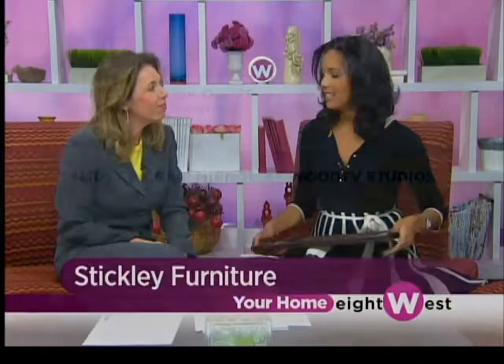This could be your first piece of Stickley furniture. If you can't bring in your pieces for the Stickley Road Show, take a photo and they can appraise them through the photo as well. If you want to win the Stickley furniture mirror, you have to enter at our website, woodtv.com — click on the contest section. The contest is open until midnight tonight. If you win, you will have to pick up the mirror at our Wood TV8 Studios because we need you to sign an affidavit. The value is about $250 — a perfect wedding gift.